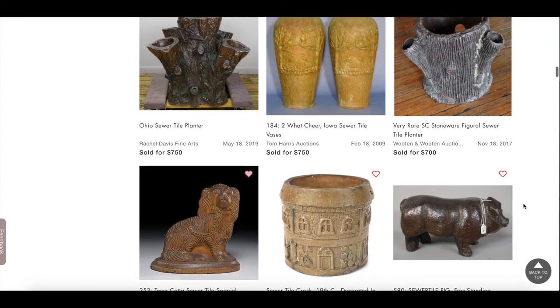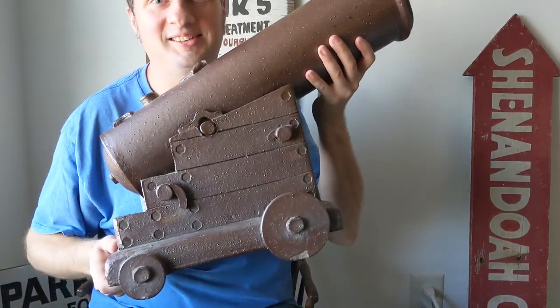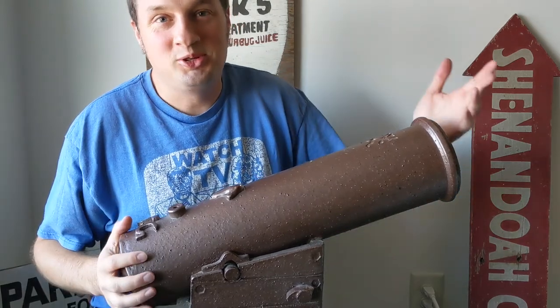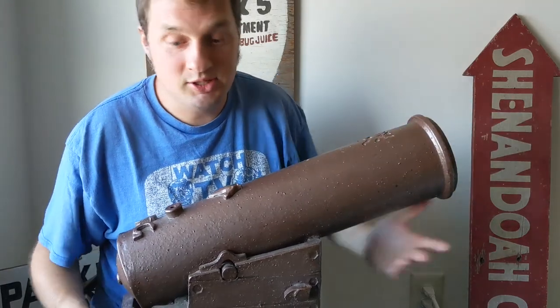What about my piece? How does it compare? Where does this stack up? I don't know, but check it out. That's right — it's a cannon. So weird. Do you need a pottery sewer-tile cannon? Probably not. Do you want one? Probably, because it's cool.